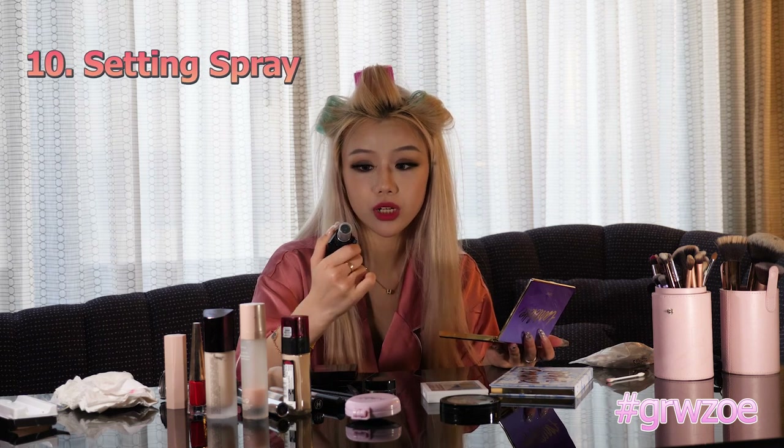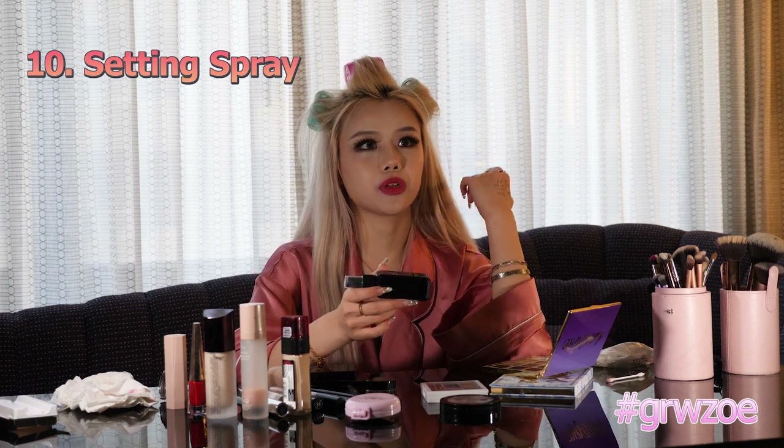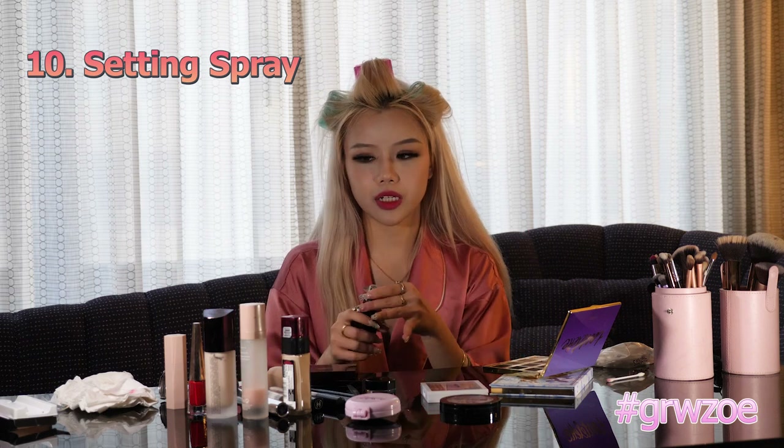And then our final step, we have our setting spray. I am using the elf one — super affordable. I usually go for the NYX one or Revolution's Sports Fix, which really lock in your makeup. I also use the Tom Ford one, which is more expensive and gives you a dewy look, but it doesn't lock it in as well. I use that for my daily looks, but for raves I go for these ones. Be real generous with it. It could be a placebo effect, but I feel like without my setting spray my makeup runs. And that's it — we are going to move on to hair next.